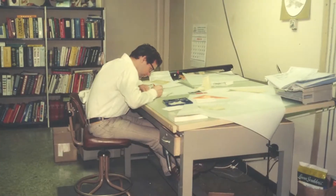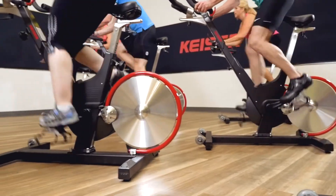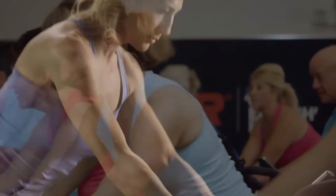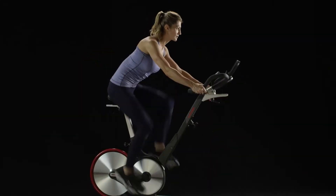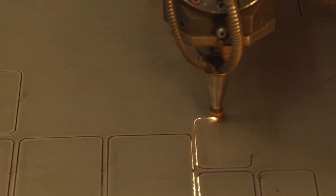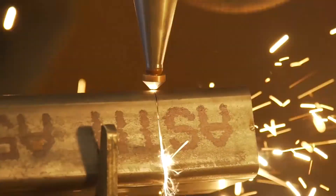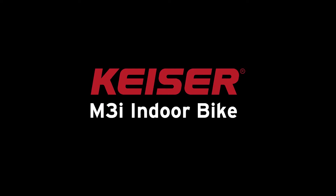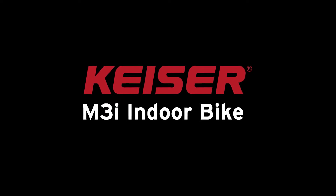More than 20 years ago, Kaiser set out to create a bike that would exceed the demands of indoor group cycling — a bike that fits riders of all body shapes and sizes, a bike that achieves a quiet but true road bike experience inside your gym or home, the only bike built in the United States to ensure the tightest quality control, and a bike that accomplishes it all with the simplest of engineering designs: the Kaiser M3i indoor bike.